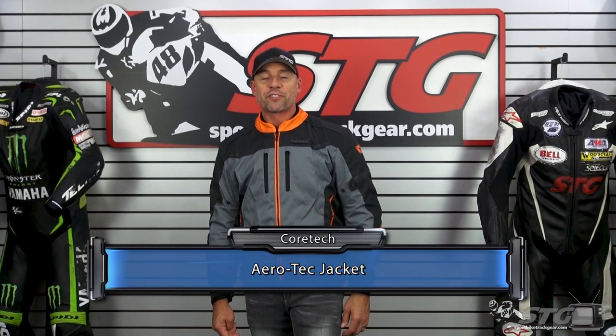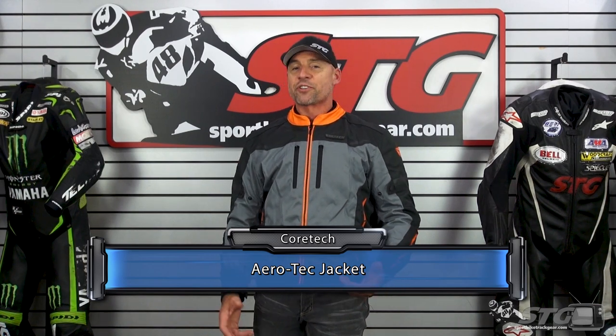The Cortek Aerotech Jacket retails for $129.99. Please understand, we don't update videos for pricing changes — only if the product itself has been completely redesigned.